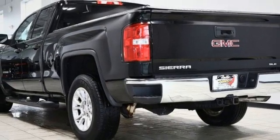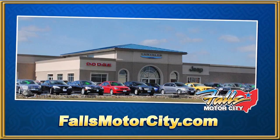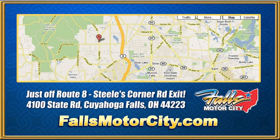See it for yourself when you take it for a test drive. Falls Motor City, a comfortable place to do business. We're located at 4100 State Road in Cuyahoga Falls, Ohio, just off Route 8 at the Steeles Corner Road exit.